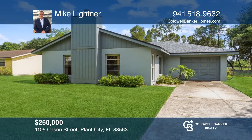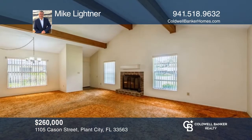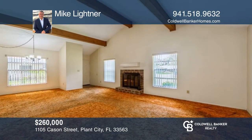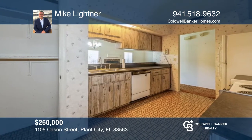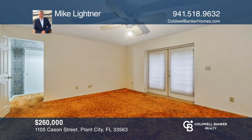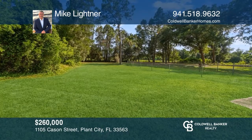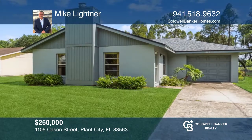This two-bedroom, two-bath property includes an oversized one-car garage. Interior exposed wood beams and a fireplace add character to this home, along with a newer AC unit, fresh exterior paint, and the roof was updated in 2018. A nice-sized partially fenced backyard and conveniently located to I-4 for easy commute. See it today with Mike Leitner.